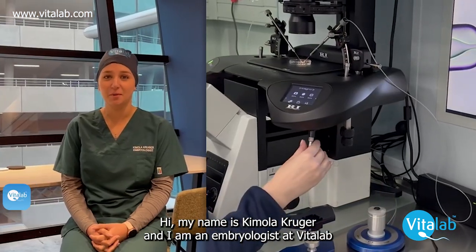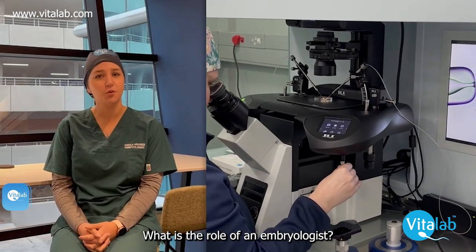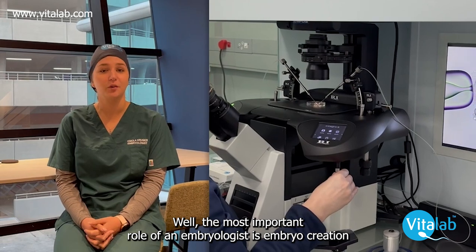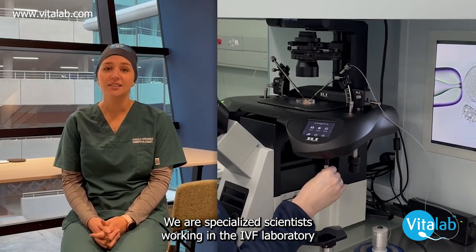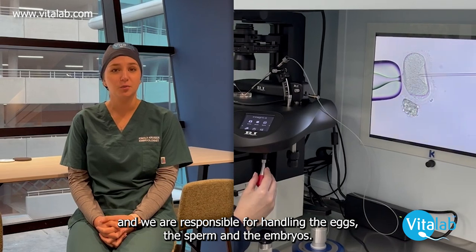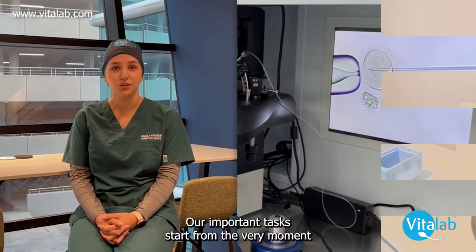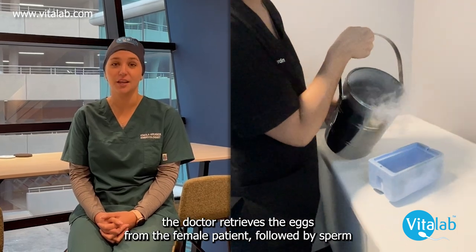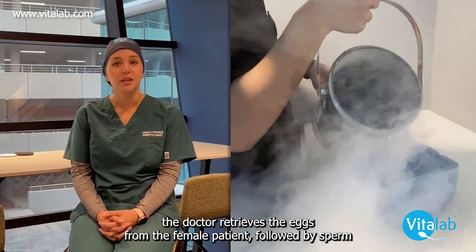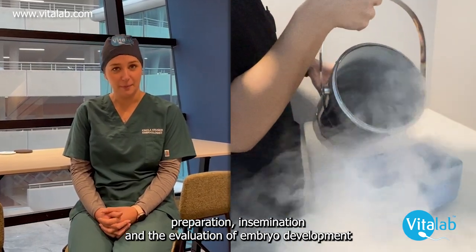Hi, my name is Kimberly Krueger and I am an embryologist at VITANEL. What is the role of an embryologist? Well, the most important role of an embryologist is embryo creation. We are specialised scientists working in the IVF laboratory and we are responsible for handling the eggs, the sperm and the embryos. Our important tasks start from the very moment the doctor retrieves the eggs from the female patient, followed by sperm preparation, insemination, and then the evaluation of embryo development.